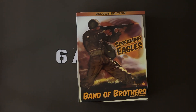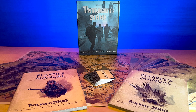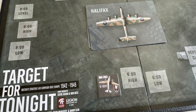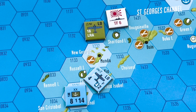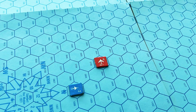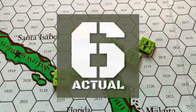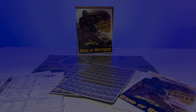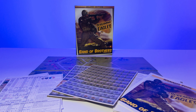Screaming Eagles from Worthington Publishing. Let's go. Today we look at Screaming Eagles, Deluxe Edition, freshly reprinted from Worthington Publishing.